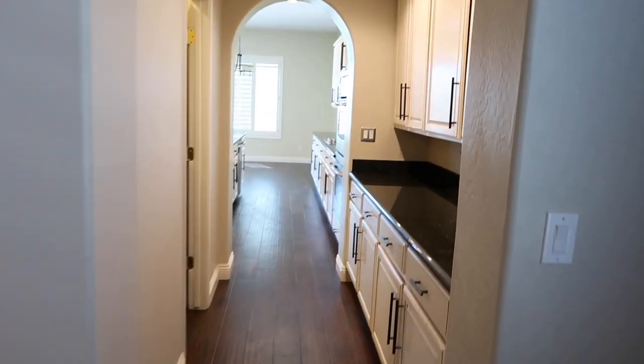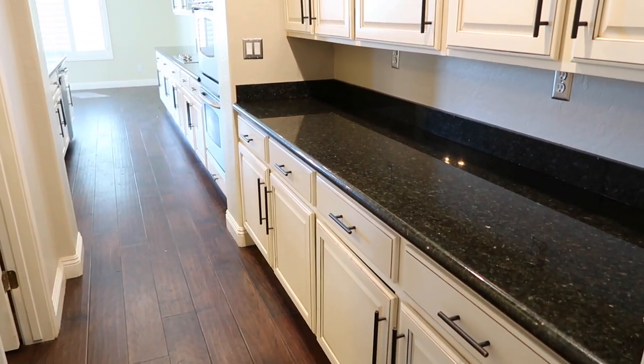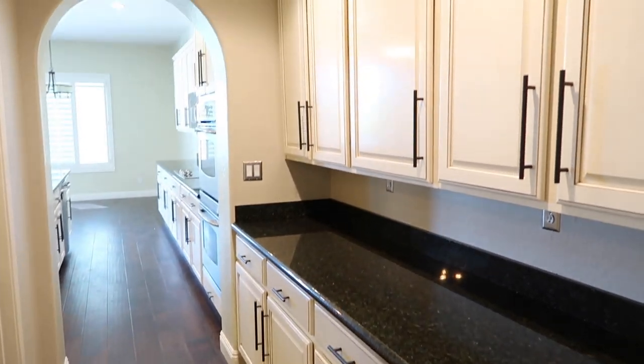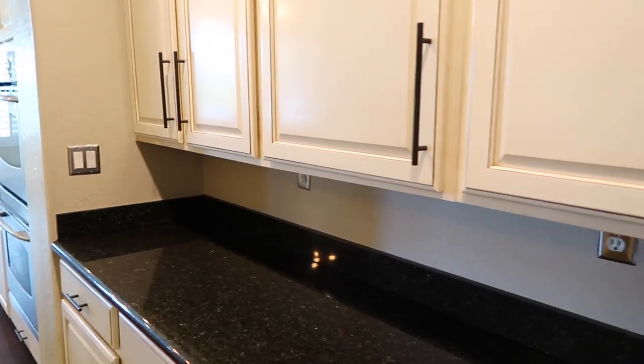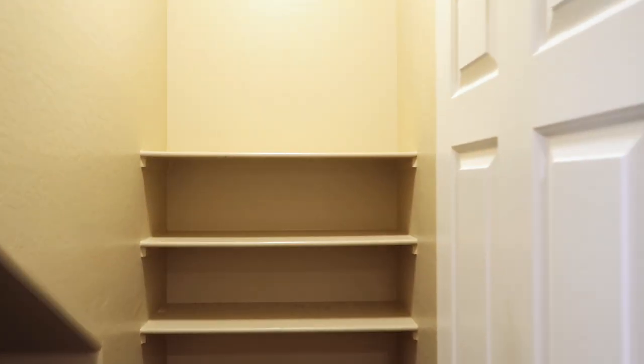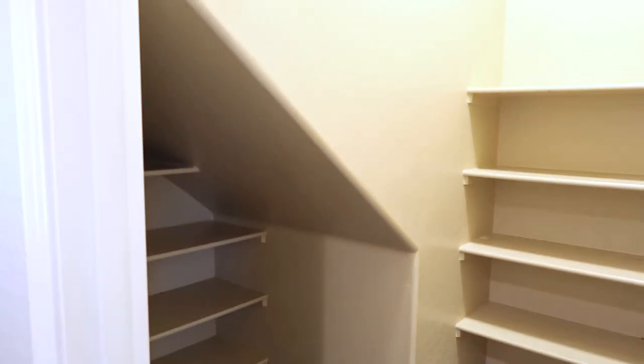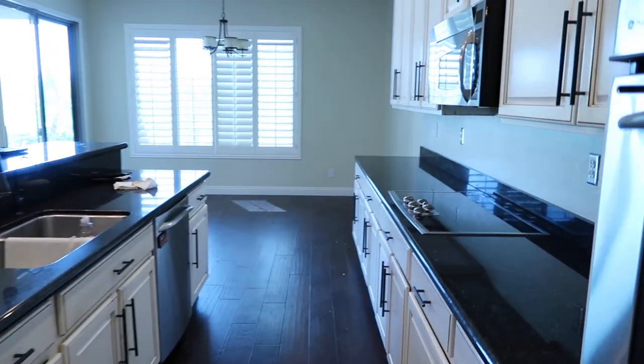Coming through Kyle's office, you actually walk into a butler's pantry — I am so excited about this, I've never had a butler's pantry. It's going to be perfect to have appliances and things like that, with tons of cabinetry. Then to the left of the butler's pantry is the actual pantry. It's an odd shape because it goes underneath the stairs, but there's tons of space. We're actually going to add more shelving to make it more functional.